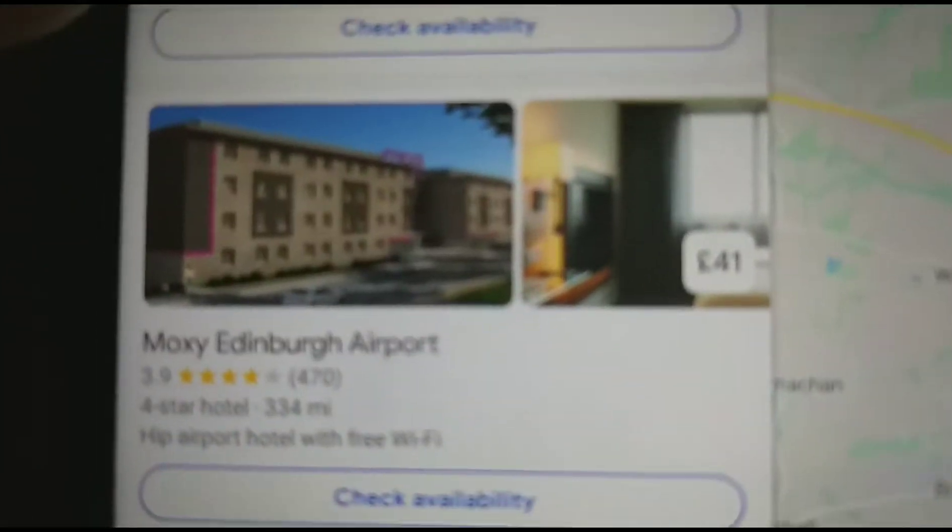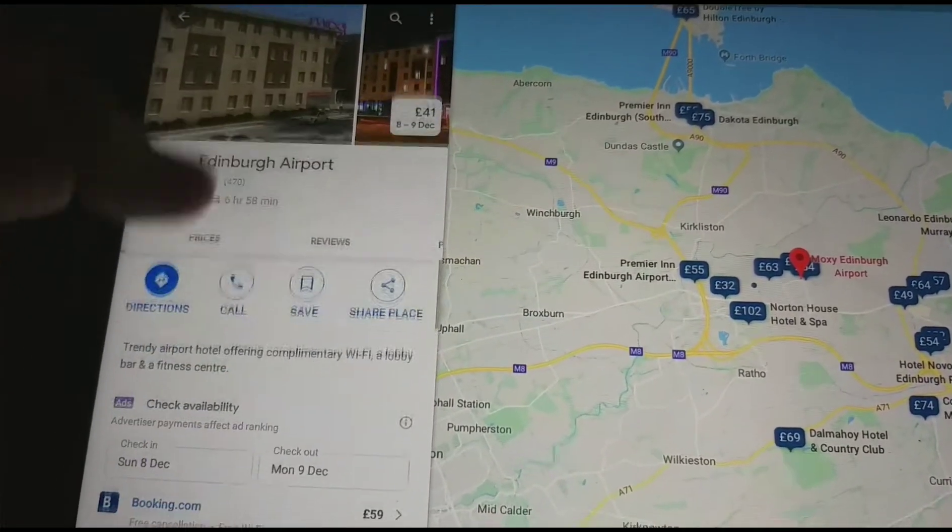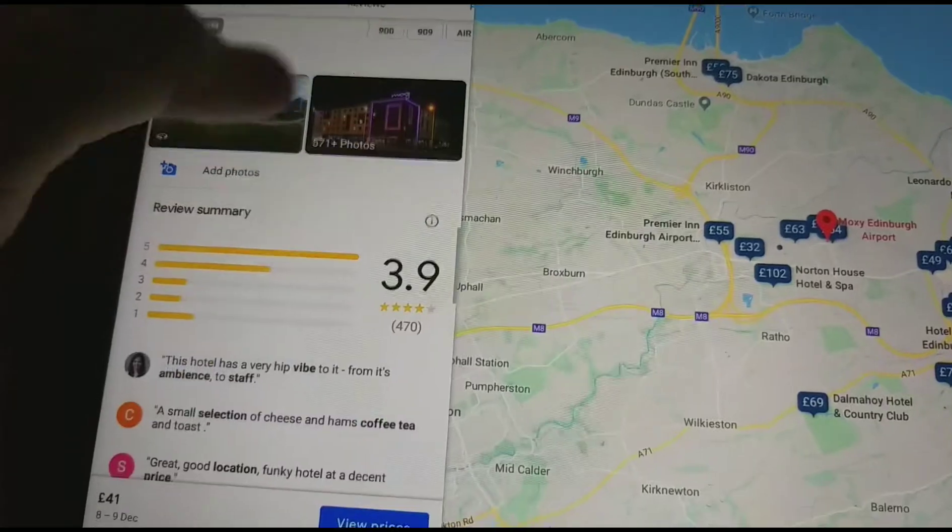The Moxie Edinburgh Airport, which costs £41. Moxie's are new, so I mostly don't see that one.